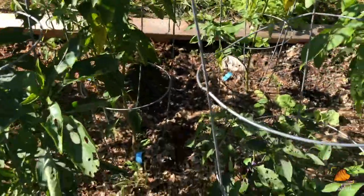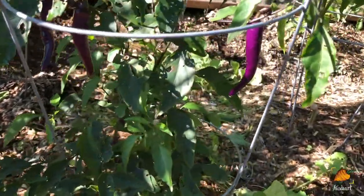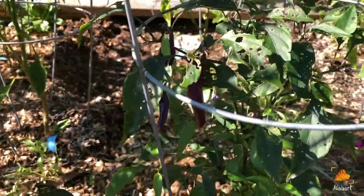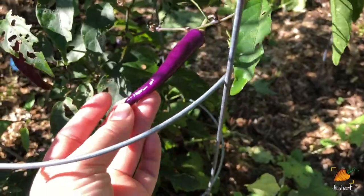I've still got some Buena Mulata peppers that will probably be harvestable - they're harvestable just about any time, it's just about the level of spice from these ones.